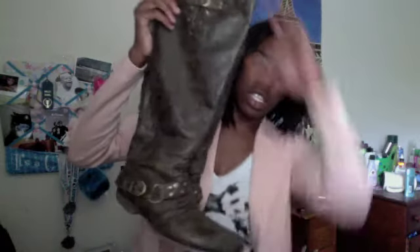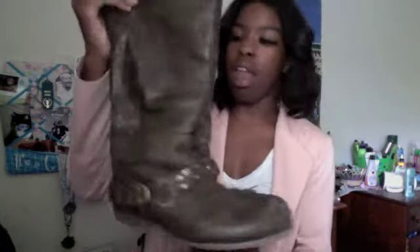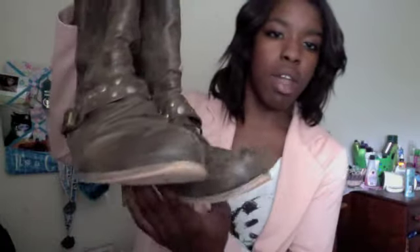The next pair are boots — these huge knee-length boots I got at Journeys. I don't remember how much they were, but I knew I needed boots for fall. They have kind of studs on here and a zipper in the back, but I can literally just slip them on. They're really cute.